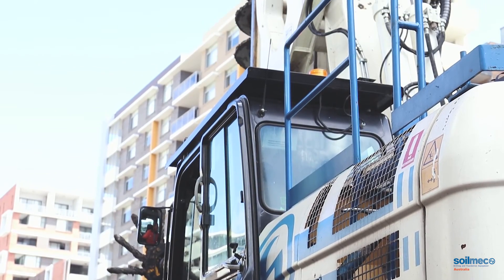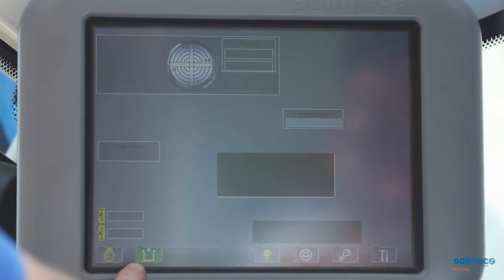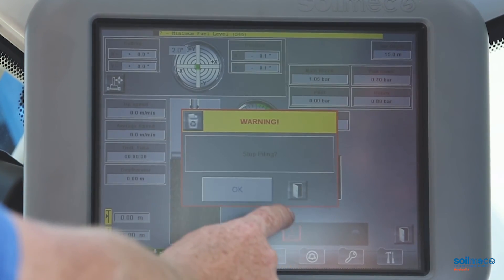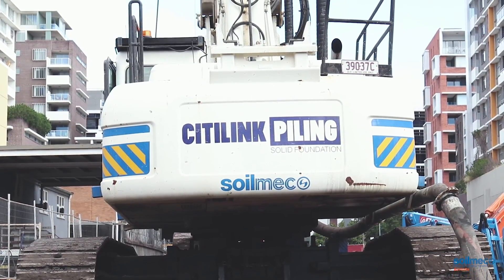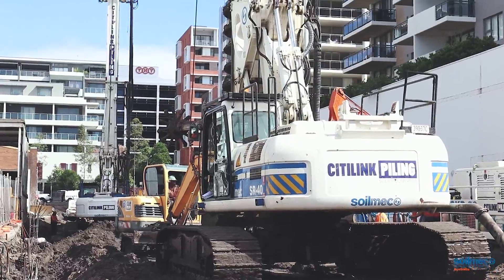Although computers and gadgets are used more and more today in the piling industry, and that trend is set to increase, I still believe the SR40, due to its simplicity, power, stability, and being a Caterpillar-based machine, is still going to be a machine in demand for many years to come.